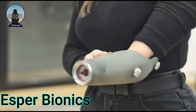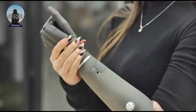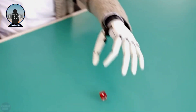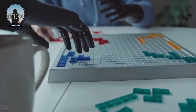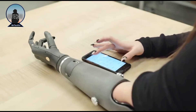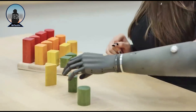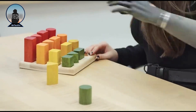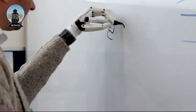The Esper Bionics 3B Arm is a myoelectric prosthetic arm that uses electrical signals from the user's muscles to control its movements. It was developed by Esper Bionics, a company founded in 2009. The arm is controlled by a series of sensors placed on the user's arm that detect the electrical signals generated by the user's muscles when they move.